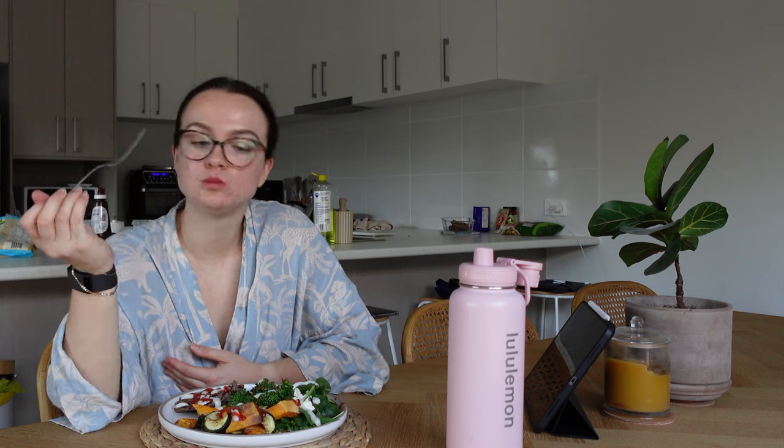Obviously before any run you need a decent meal prior, but it also matters that you have a nutrient-dense meal the night before. I basically am half vegetable at this stage because I just love veggies — I've got steak, pumpkin, zucchini, broccoli, feta, greens, the whole lot. After this I'll just have a yogurt bowl and some magnesium and then try to get a good night's sleep.